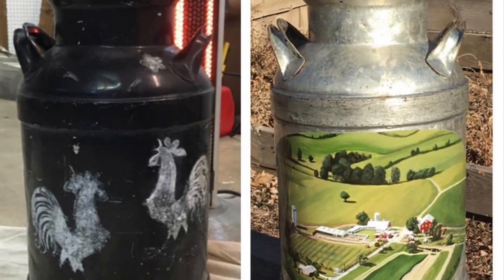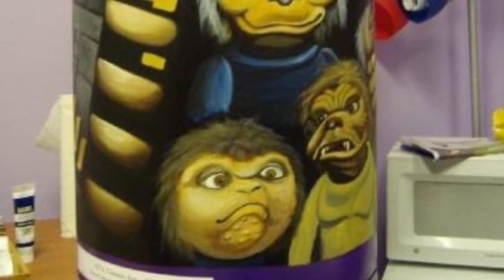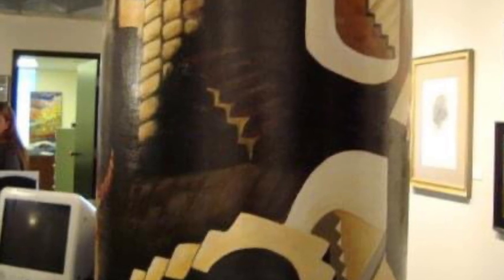For this commission I painted a dairy farm on an antique milk can. I made vests for my DJ son and photographer son. And for this one I painted a recycling bin for the city of Colorado Springs — it's located in the administration building on South Nevada Avenue downtown.